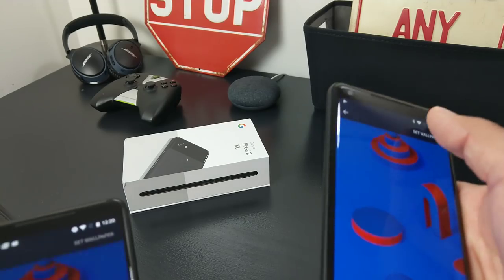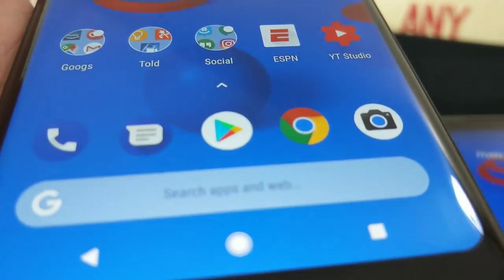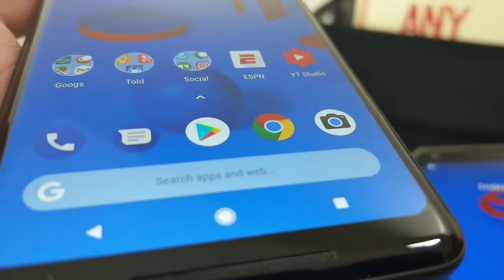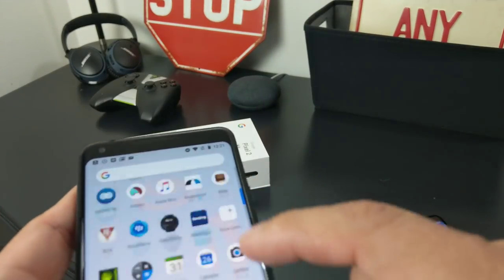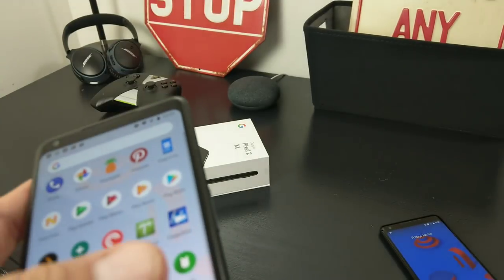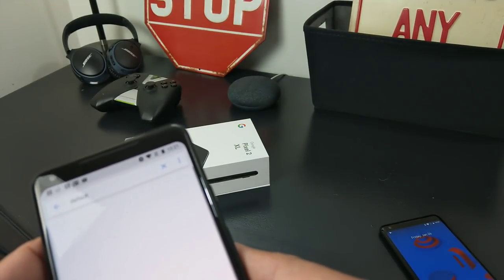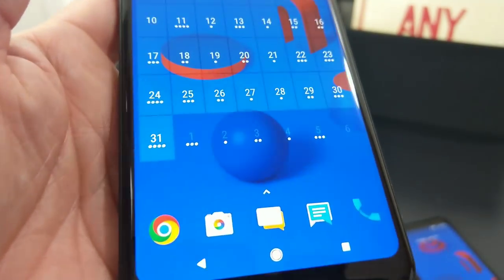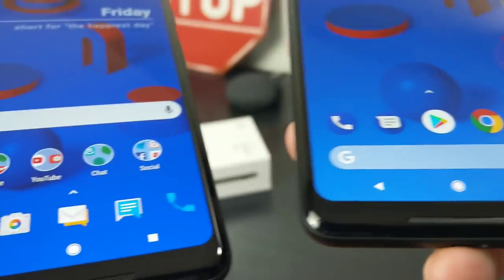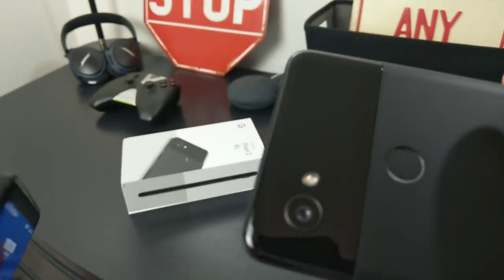One thing I noticed about the Pixel launcher is it puts like a grayish transparency on the bottom of the Pixel 2 XL. What I did — if you go into Settings, I use Nova Launcher, and Nova Launcher takes away that grayness. Go to Default Apps, pick Home Launcher, select Nova Launcher, and now you see how it's real nice and clean. With the Pixel launcher it's a little grayish on the bottom, but with Nova it's nice and clean — look at those colors, just beautiful.